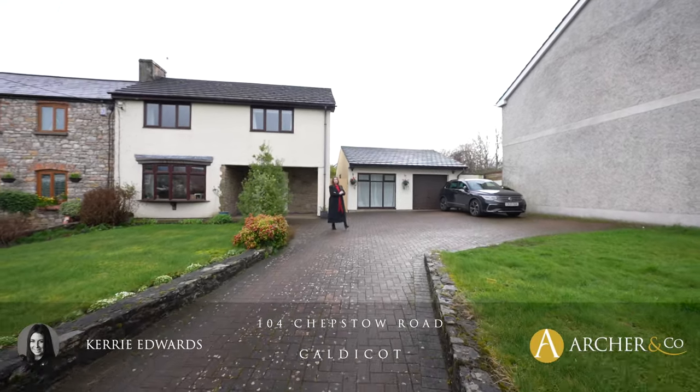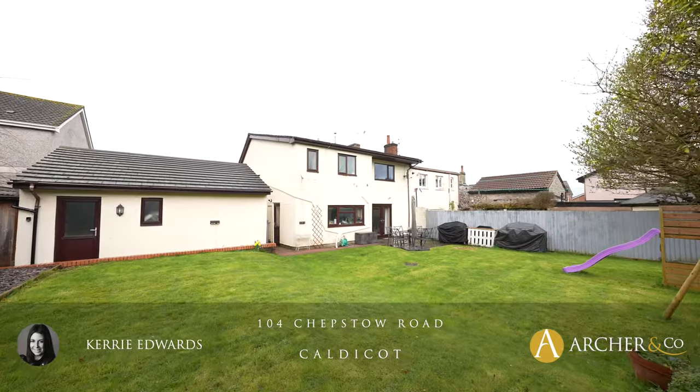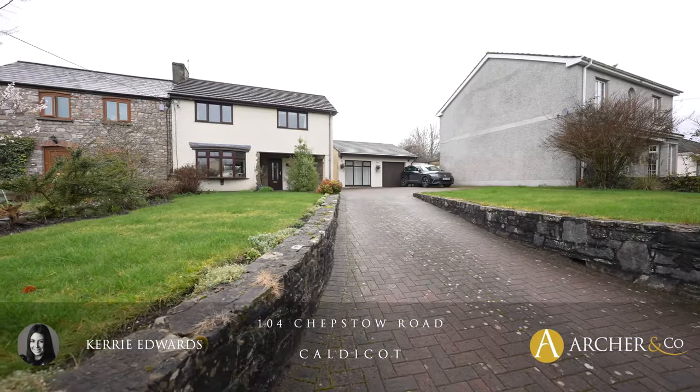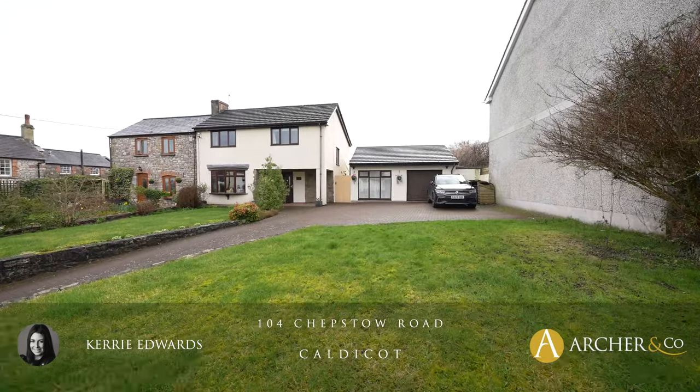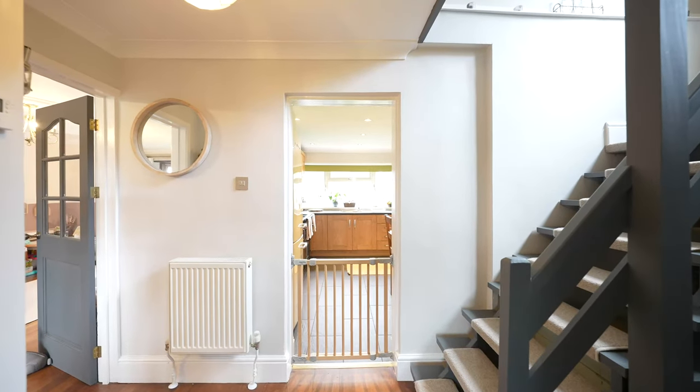Today it's my absolute pleasure to introduce this charming semi-detached cottage, with accommodation including three double bedrooms and indeed a further bedroom en suite in the annex, located on the outskirts of Caldecott and within a short walking distance of Caldecott Castle. Welcome to 104 Chepstow Road, Caldecott.